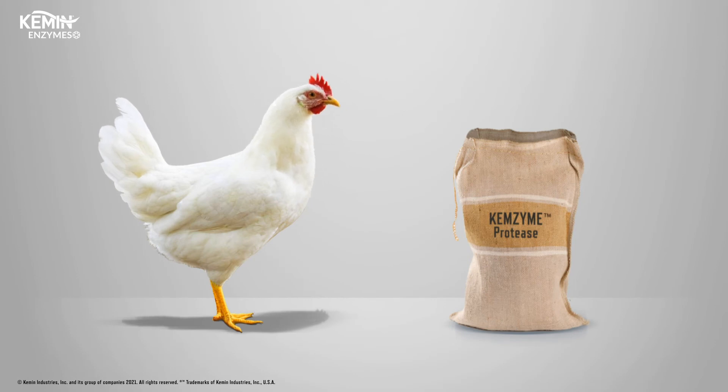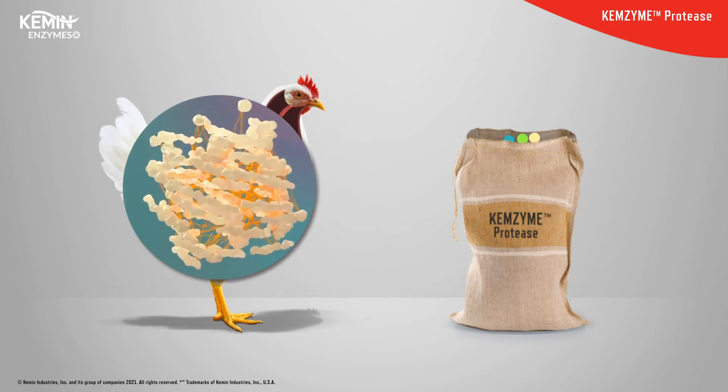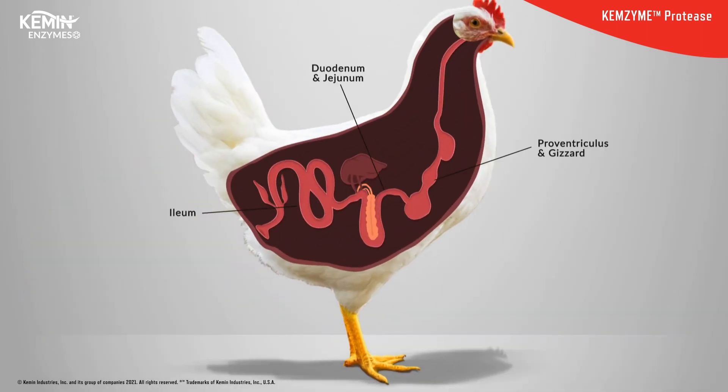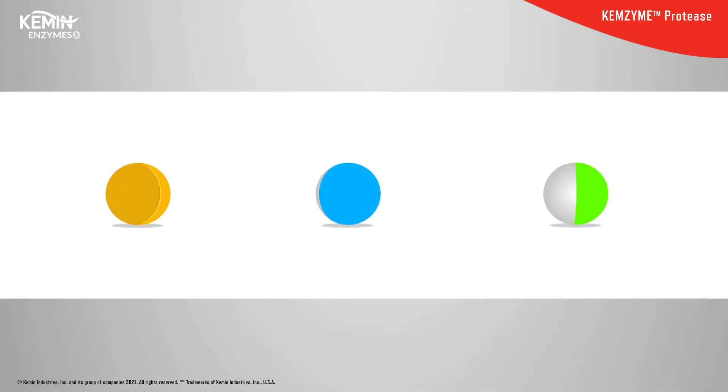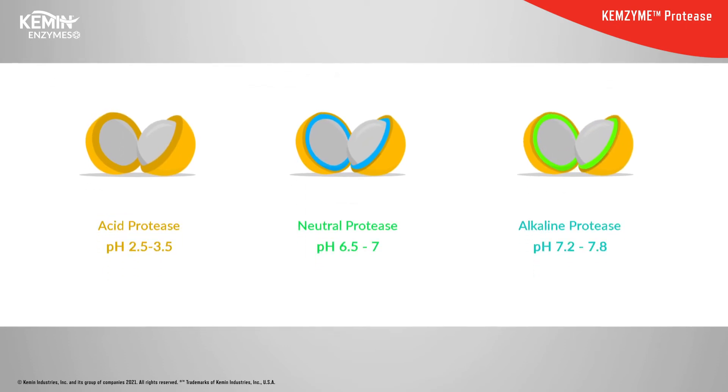A holistic protease solution, like Chemzyme protease, enhances protein utilization in poultry by facilitating protein digestion throughout the entire gastrointestinal tract. Chemzyme protease is a patented multi-protease solution containing acid, neutral, and alkaline proteases.